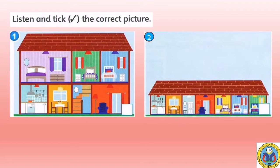Okay, the boy said just now about his house. There is a kitchen, a dining room, a hall, a living room, and three bedrooms. There aren't any stairs in the house. So, what is the correct answer for question number one?